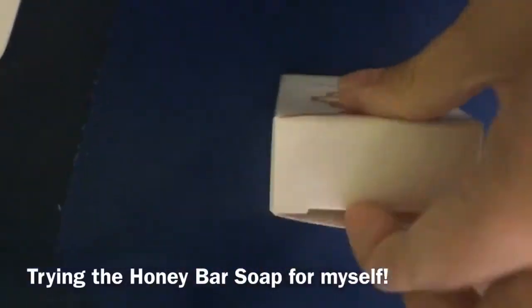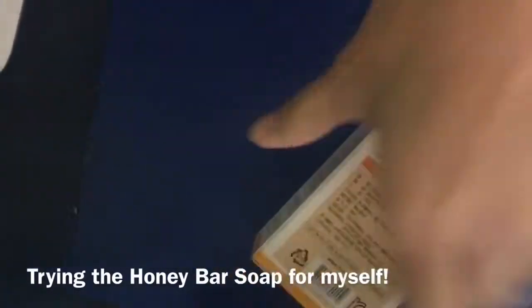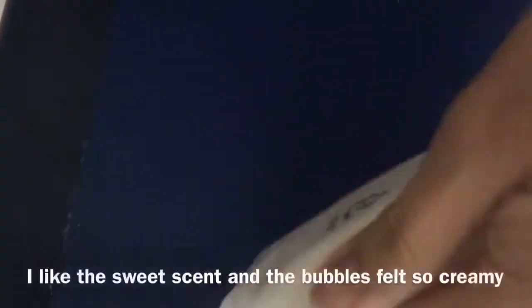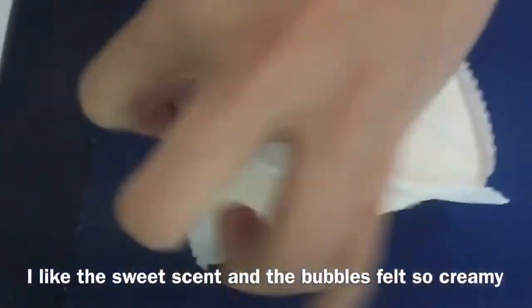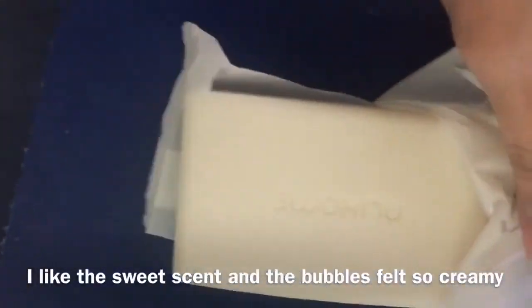Pagka-uwi ko po galing sa Swish Sinshu Taiwan, tinry ko po agad itong honey soap at nagustuhan ko po yung napaka-sweet na amoy. Lalang-lala na yung bubbles kasi manipis and very creamy po sa katawan. So you can all try it!